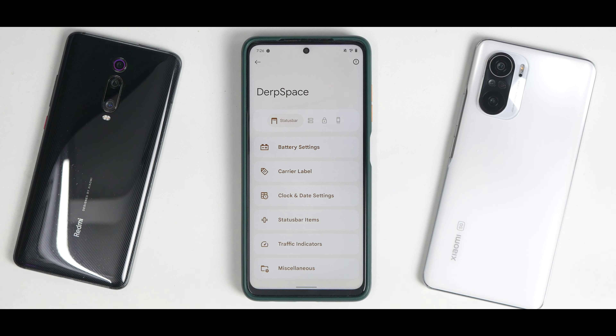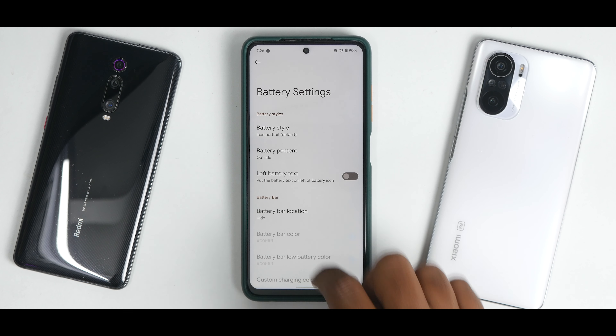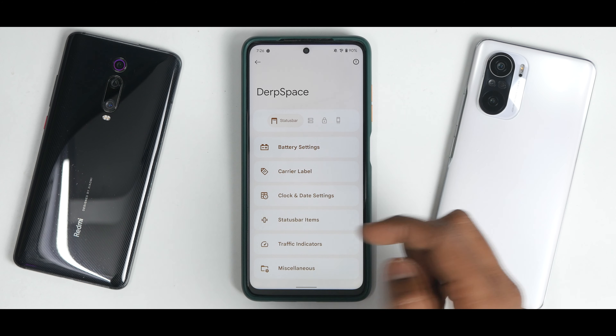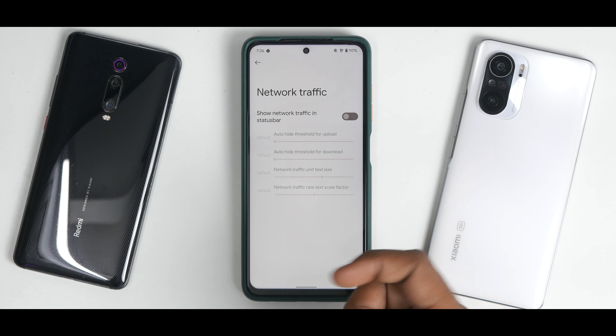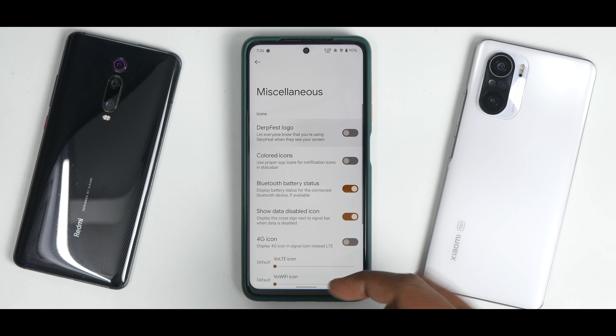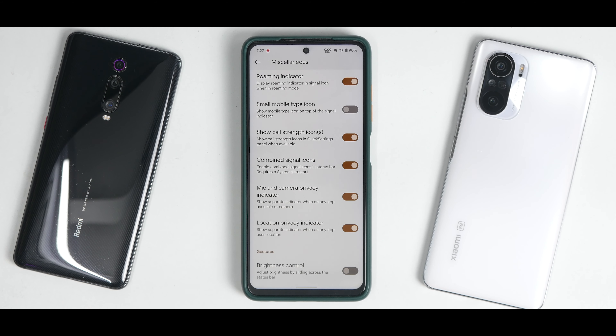The most important part of any custom ROM is the customization menu. We have DerpSpace on Android 12, which has gotten to a level where you have a ton of customization — you can do a hell of a lot of things that make your phone your own. You have battery settings where you can enable battery percentage, battery style, and battery bar, with a ton of options for the battery bar. You also have carrier label, clock and date settings, status bar items, traffic indicators, and miscellaneous tweaks like the DerpFest logo and colored icons in the status bar.